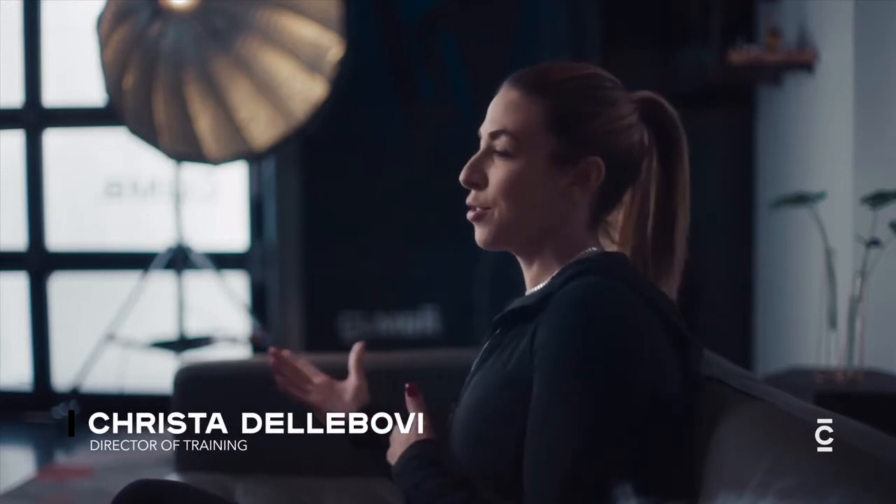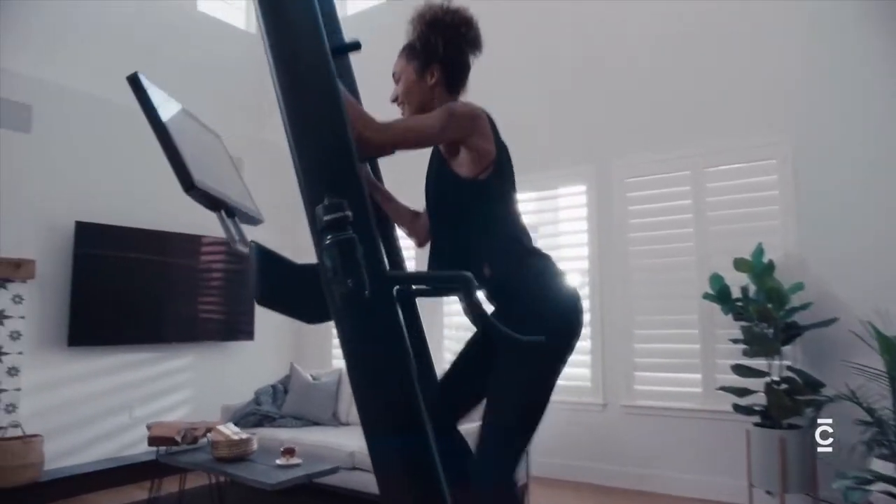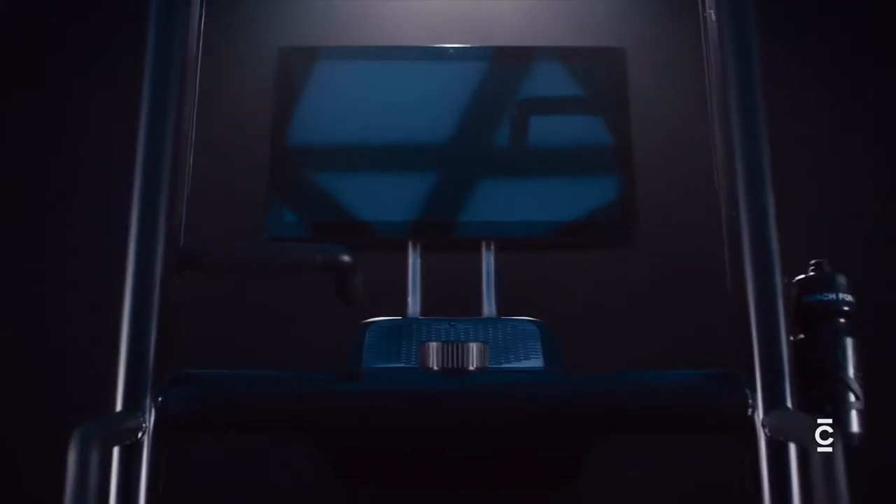Climbing is the perfect combination of cardio conditioning meets strength training — upper body, lower body, all the major muscles working together. It's going to be the first vertical climber ever with a large format screen and an on-demand library of fitness classes.